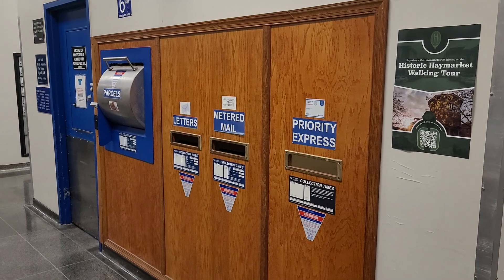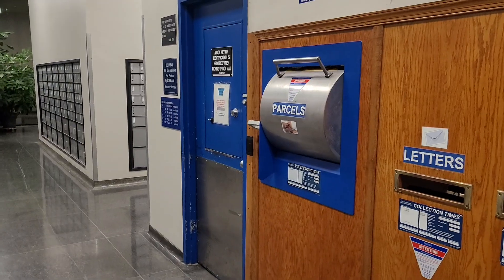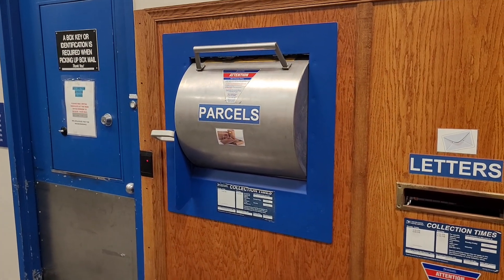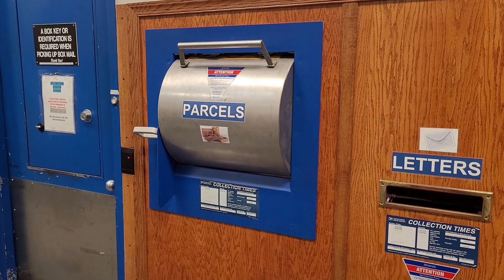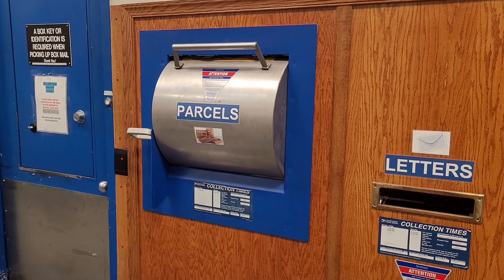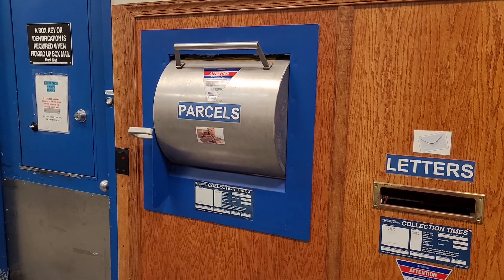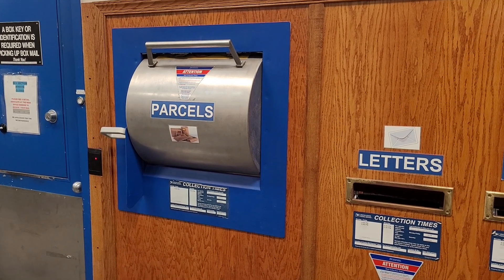I'm curious to see if other people are having issues where if you drop a package off at the secure collection box, those packages are just not getting scanned at all or are getting lost. Hopefully I'm not the only one dealing with this, because if I am, well, it just sucks. Otherwise, let me know what you think — thanks for watching.